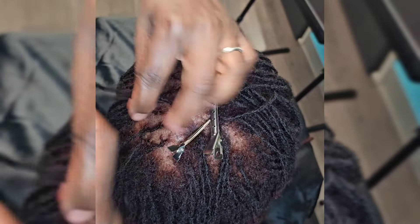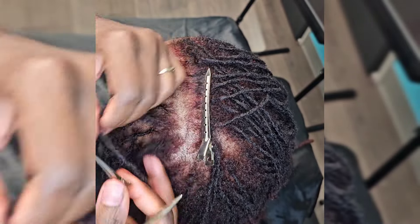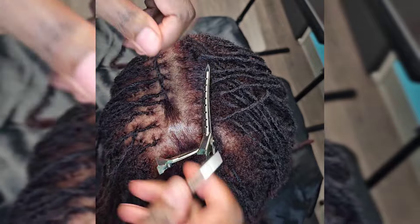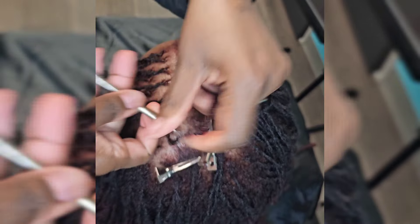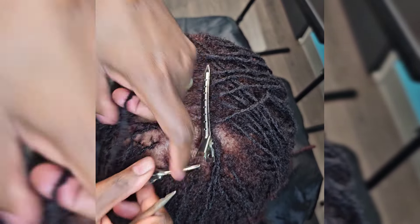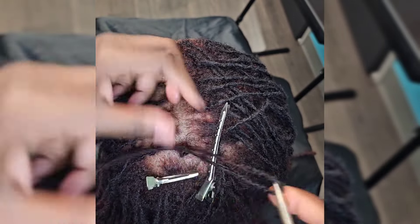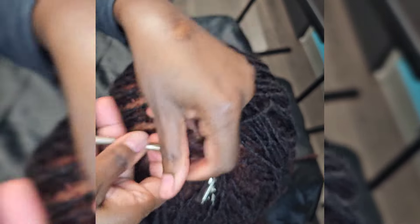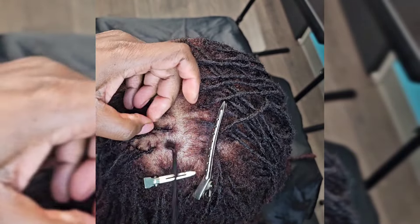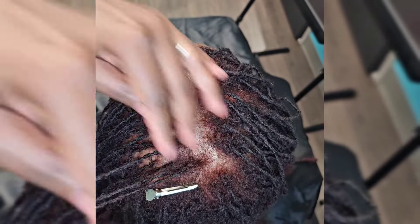Now, one thing I want to mention about using trimmers to create straight parts — to me that is a no-no. I will never pull out trimmers to use on somebody's locks just to create parts. If you're using trimmers, I would strongly ask that you reconsider and find other ways to create neater parts. Although it's not pulling the hair from the scalp, it can cause the lock to thin out. If you're constantly using trimmers to create straight parts, you're cutting strands of hair.